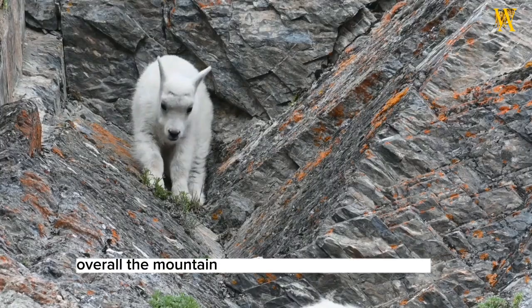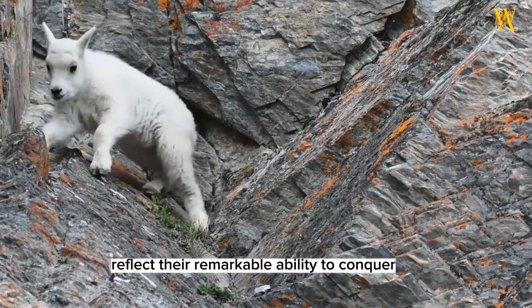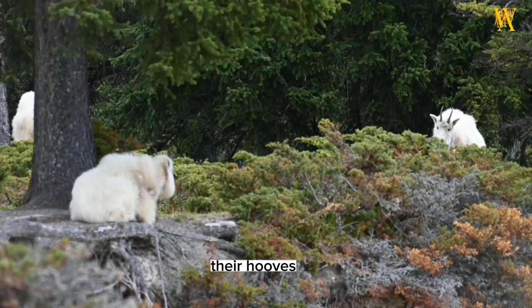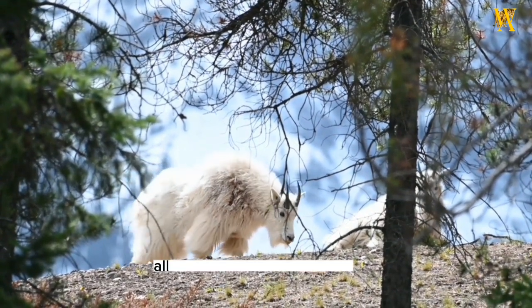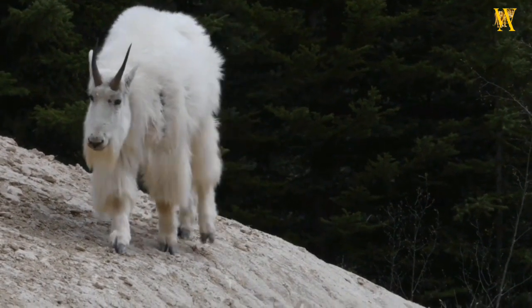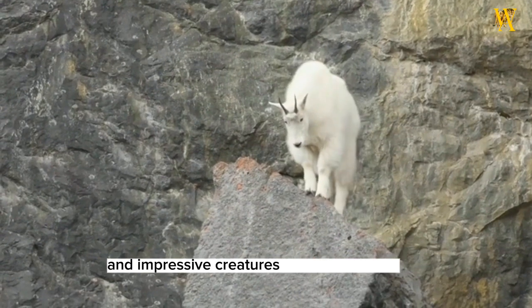Overall, the mountain goat's habitat and adaptations reflect their remarkable ability to conquer the challenging mountain environments they call home. Their hooves, muscular build, insulating coat, and specialized diet all contribute to their survival in rugged alpine ecosystems. These adaptations make mountain goats truly remarkable and impressive creatures of the mountains.